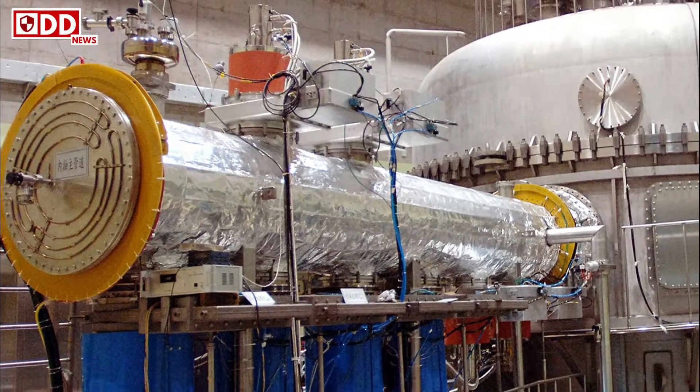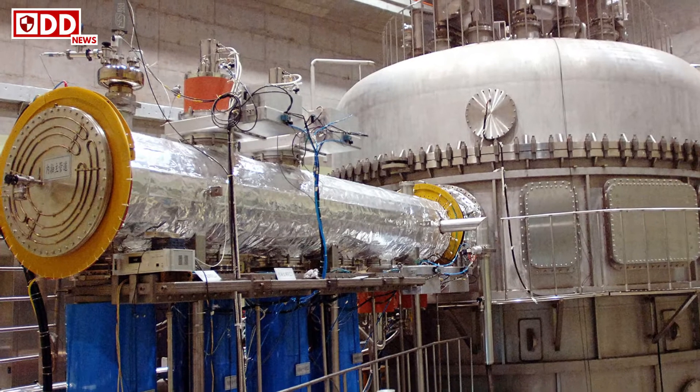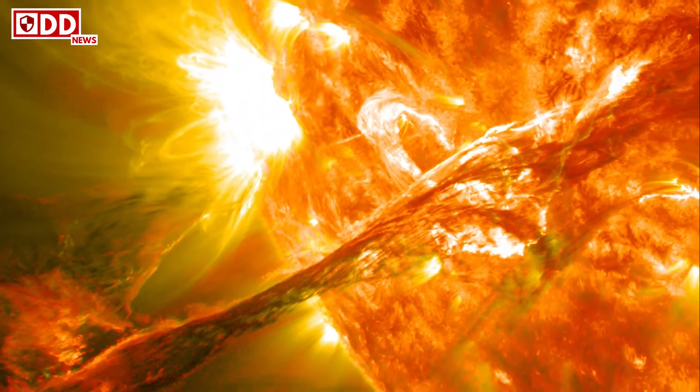China turns on its nuclear-powered artificial sun. China successfully powered up the HL-2M tokamak reactor, also known as the artificial sun, on Friday, reported state media.